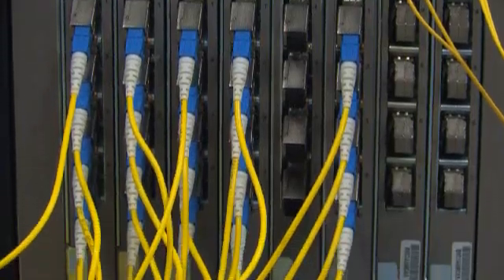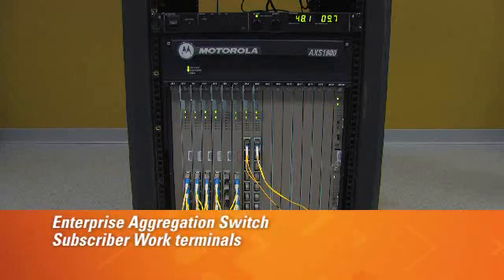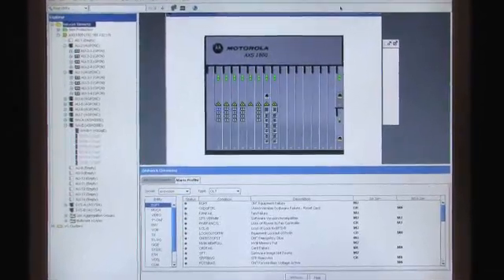The Motorola passive optical LAN portfolio includes the Enterprise Aggregation Switch and subscriber work group terminals, all powered through Access Vision — Motorola's simple and highly graphical system interface.